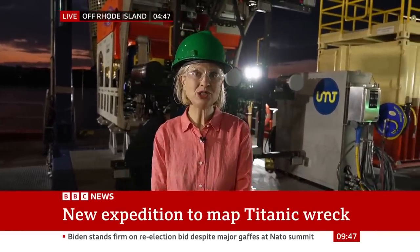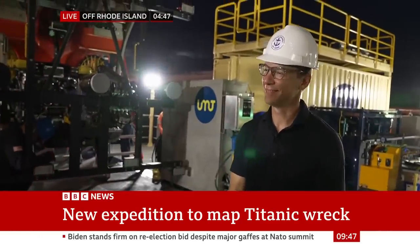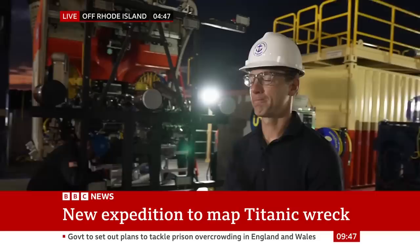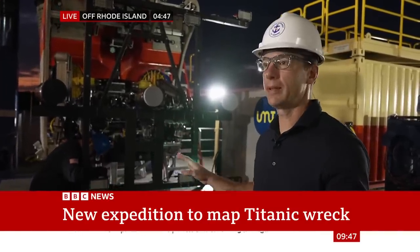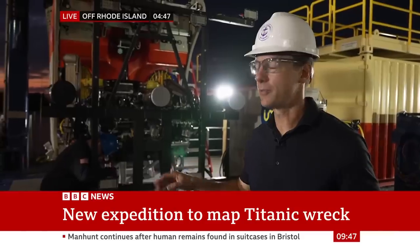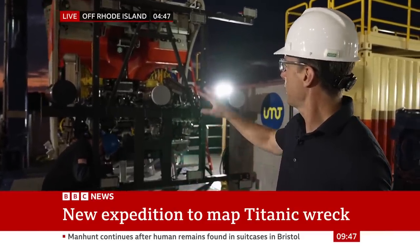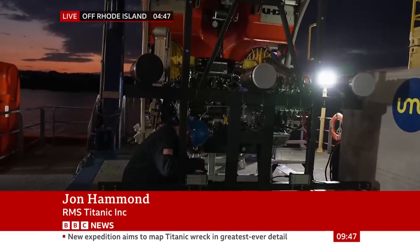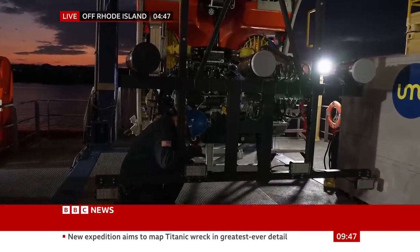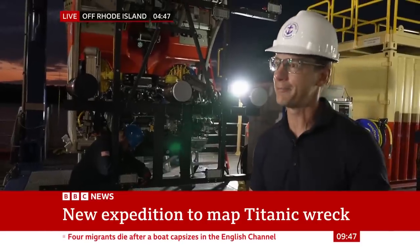I'm joined by John Hammond from RMS Titanic Inc. We're looking at one of the underwater robots here. There aren't going to be any people on board — tell us what it's going to be doing. We have two unmanned submersibles, ROVs. This one is being affixed with the camera array that will capture extremely high-resolution imaging of the debris field and the wreck site itself. The other will digitally scan so we can pinpoint locations when artefacts are identified and found.